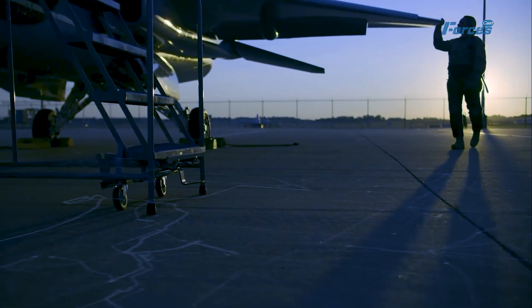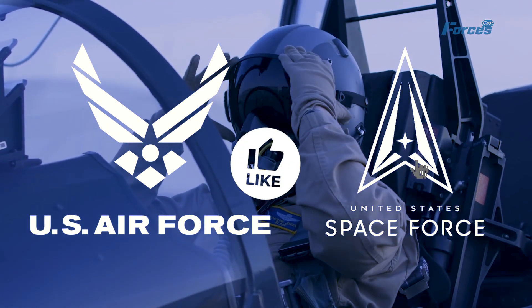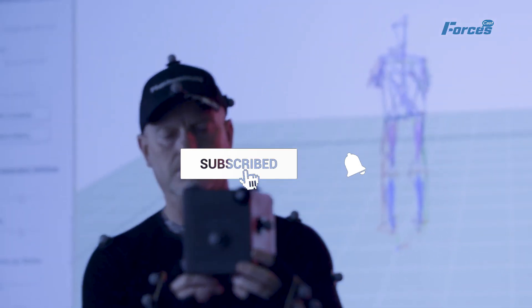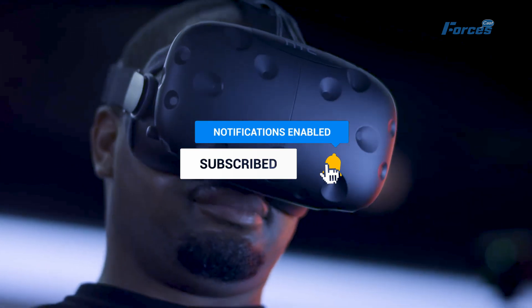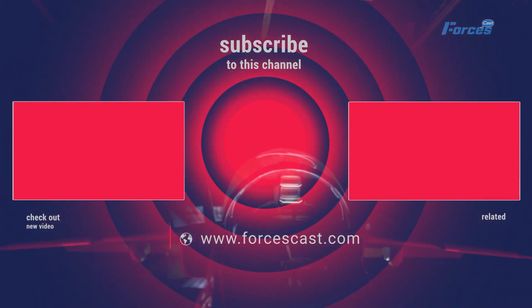What do you think of these differences? Do you think 6th generation fighters will be worth the cost and effort? Let us know in the comments below! We hope you enjoyed this video. If you did, please like, share, and subscribe to our channel for more videos like this one. And don't forget to hit the bell icon to get notified of our latest videos. See you next time!